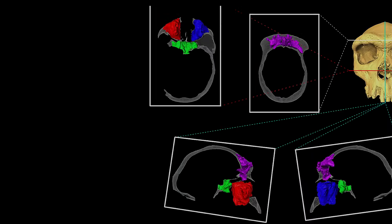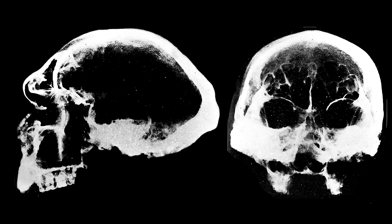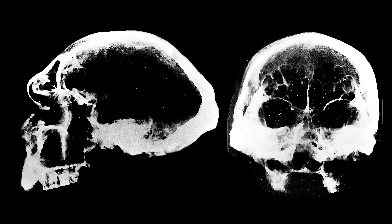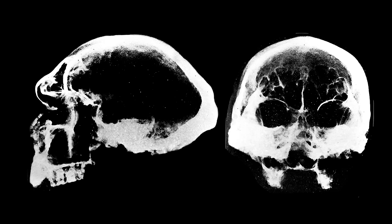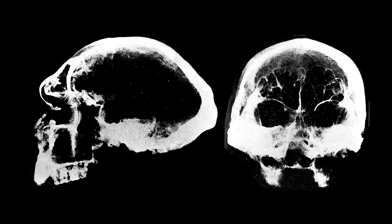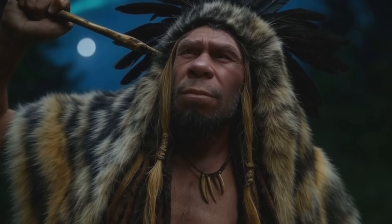Neanderthals were built for cold, stability and power. Their unique foramen magnum, broad sinuses and thick inner ear labyrinth are a symphony of adaptation to Ice Age life. Sinuses are often thought of as annoying spaces that get congested during a cold, but they serve profound evolutionary roles — warming air, reducing skull weight, and helping vocal resonance. Their size and shape reflect climatic pressures, breathing mechanics, and genetic legacy.